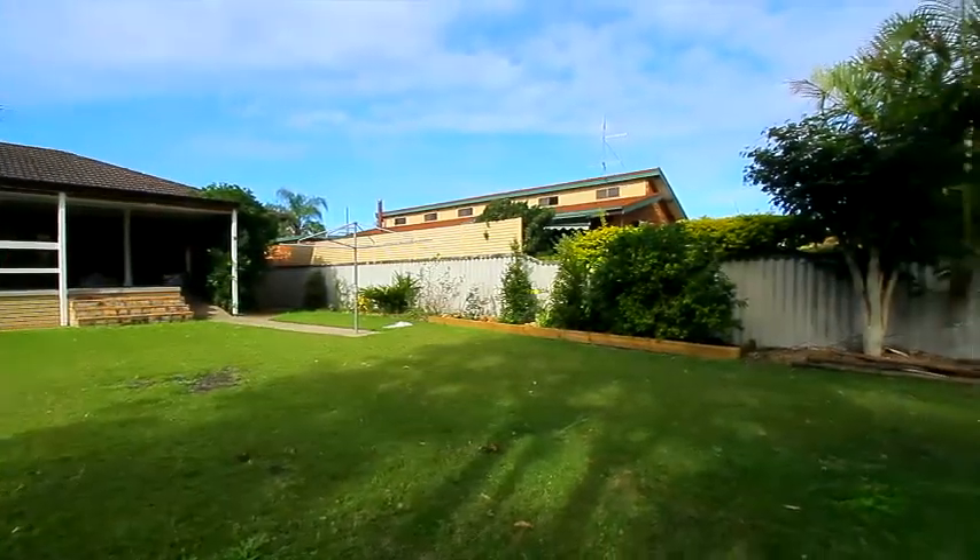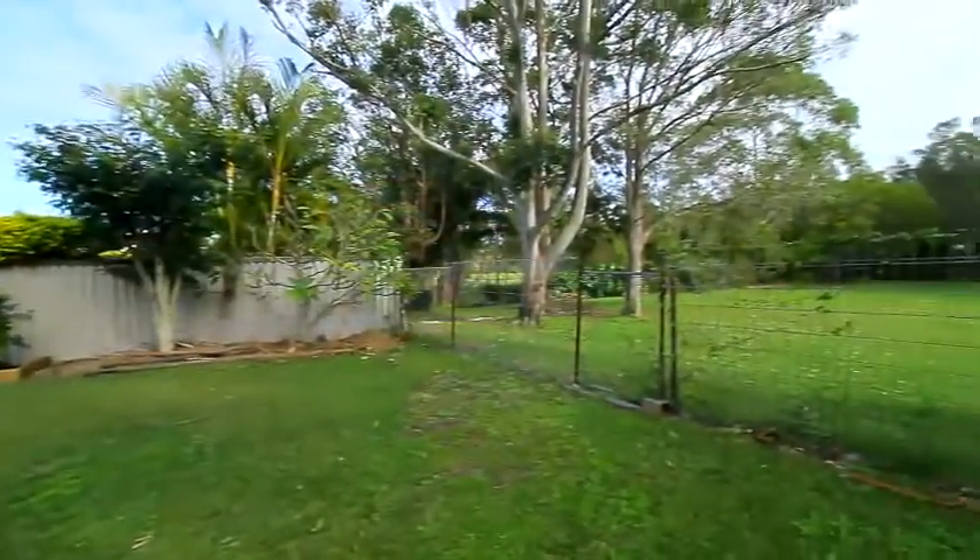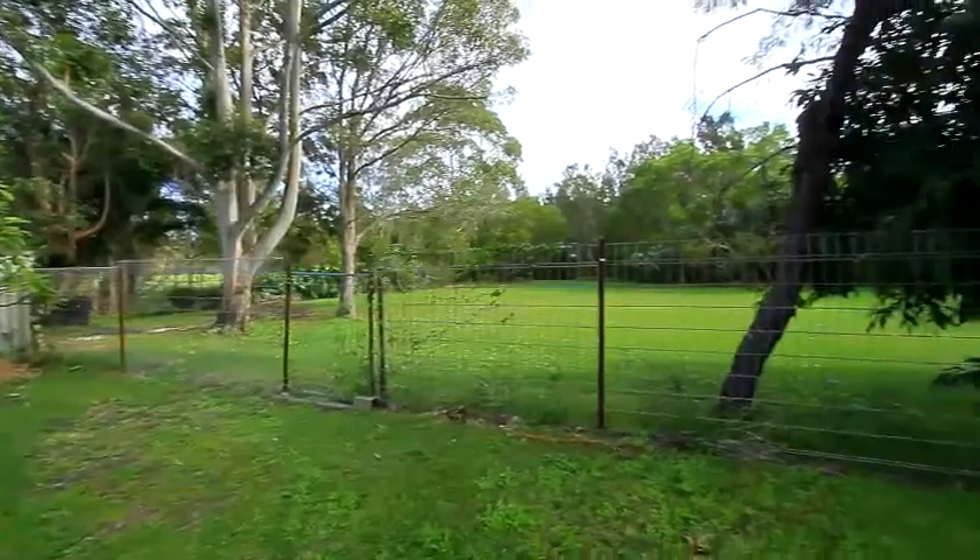The property also backs onto Crown Land Reserve, and there's a gate at the rear of the property going directly out to that reserve.